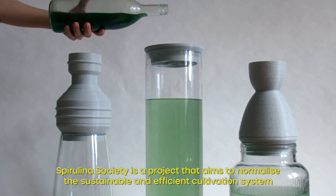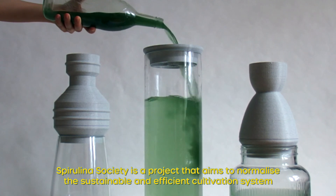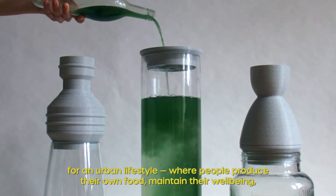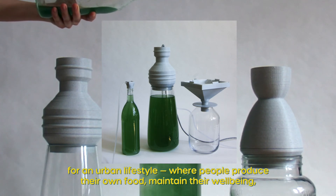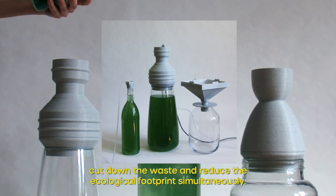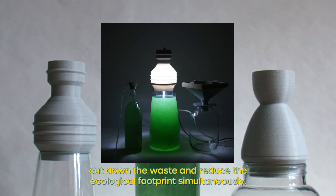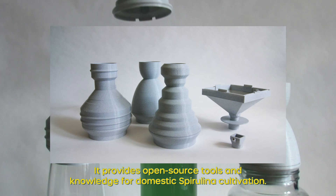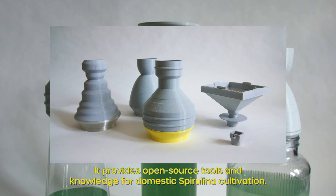Spirulina Society is a project that aims to normalise the sustainable and efficient cultivation system for an urban lifestyle where people produce their own food, maintain their wellbeing, cut down waste and reduce the ecological footprint simultaneously. It provides open source tools and knowledge for domestic spirulina cultivation.